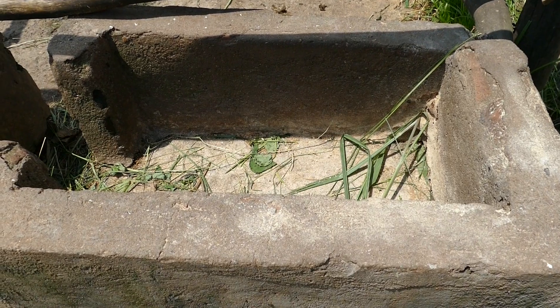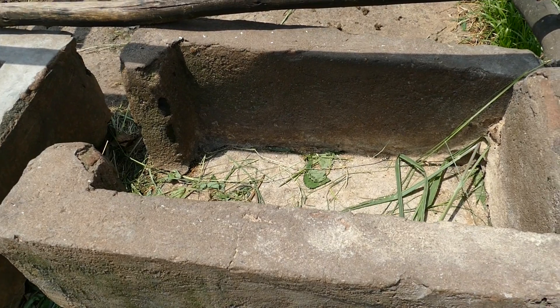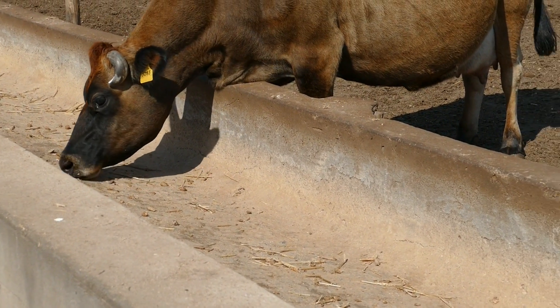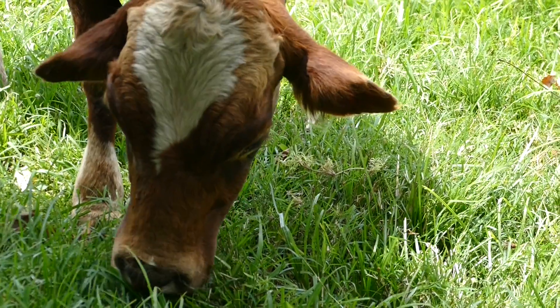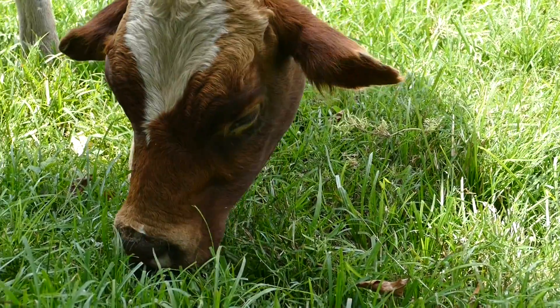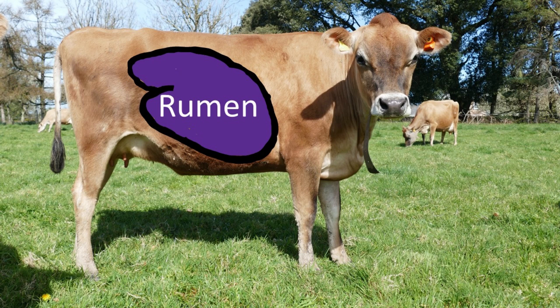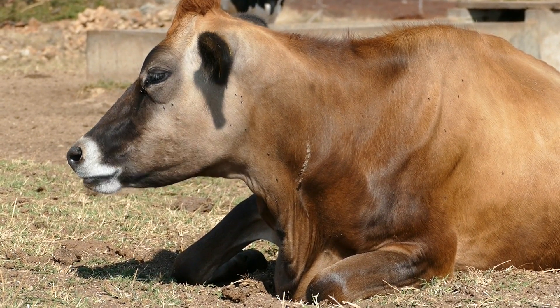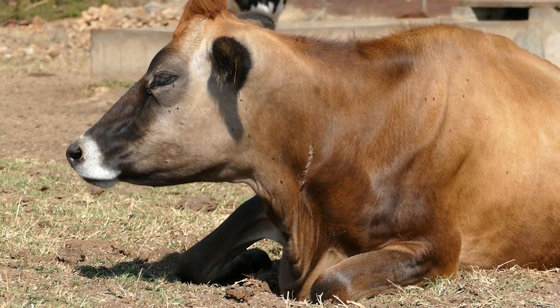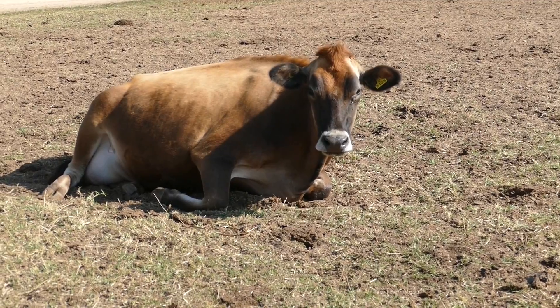The feed trough must be cleaned out regularly so that food does not go mouldy and spoil, and to minimise food waste. The cow is a ruminant and has 4 stomachs. When a cow eats, the food is first chewed for a short period of time and then swallowed, entering the rumen, the largest and first stomach. The food from the rumen is regurgitated later when it is intensively chewed to break down the fibre. This is called ruminating or chewing the cud.